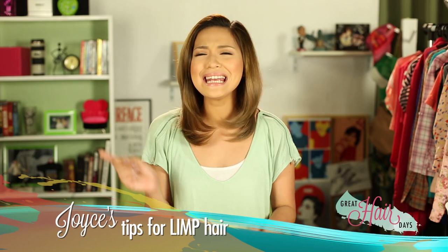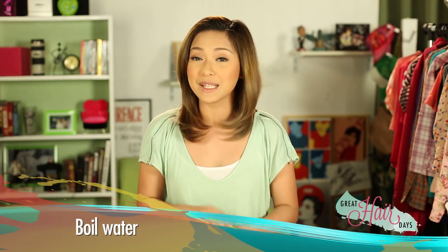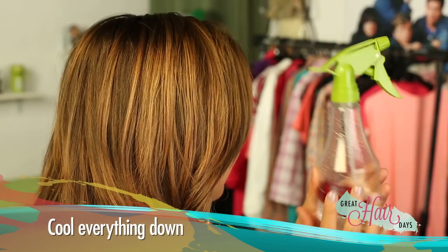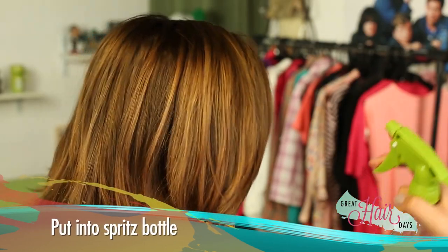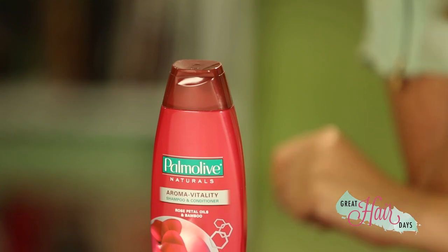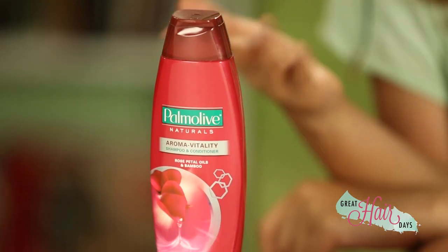Kung limp naman ang hair, easy lang yan. All you have to do is boil water, add a little bit of almond oil and rose petals. After that, cool everything down and use it to dampen your hair once in a while. Damp lang ha — don't wring! Of course, you can always use a shampoo that helps bring back the life of your hair.